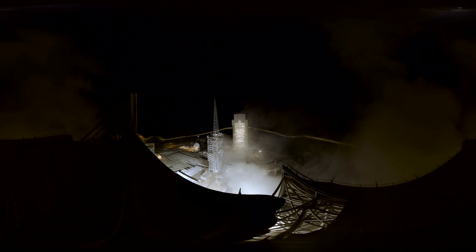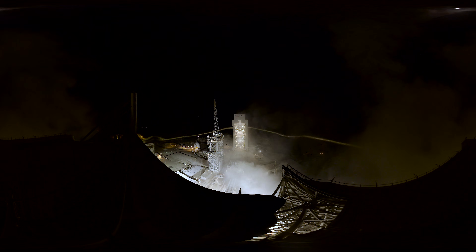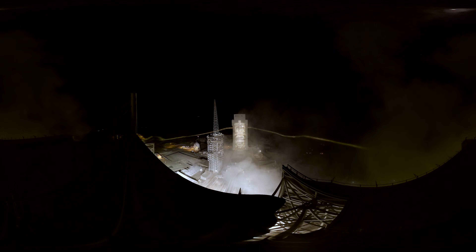Chamber pressure is beginning to drop now on the solid rocket motors, as expected. Coming up on 45 seconds, still looking good. 49 seconds. Mach 1 — vehicle now going transonic.